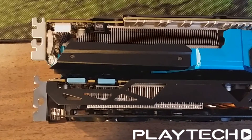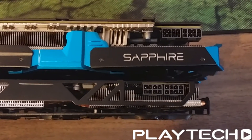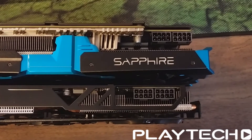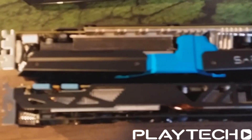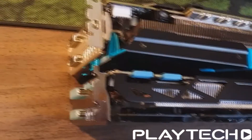Size-wise, these are both pretty big cards. The Vapor X is coming in at 305mm long compared to the 292mm long Windforce 780 Ti. The Vapor X comes in at 114mm wide versus the 129mm wide of the 780 Ti. And the Vapor X is slightly taller at 47mm high compared to the 43mm high of the Windforce 780 Ti.